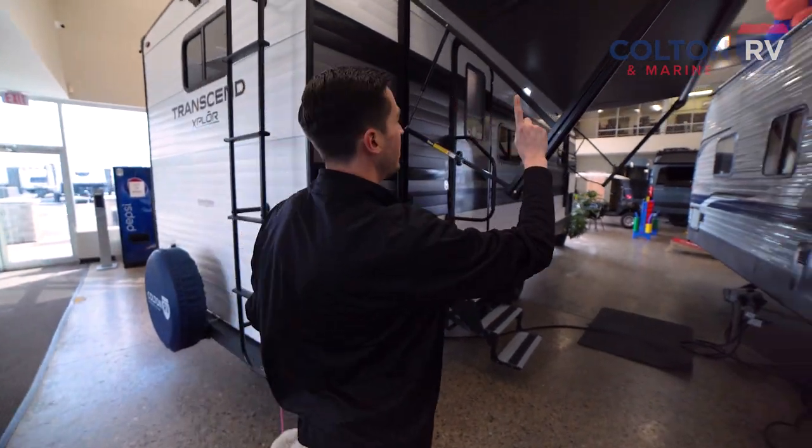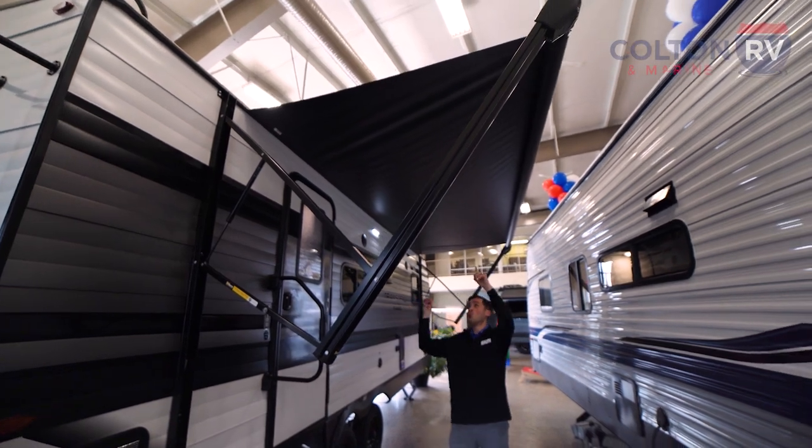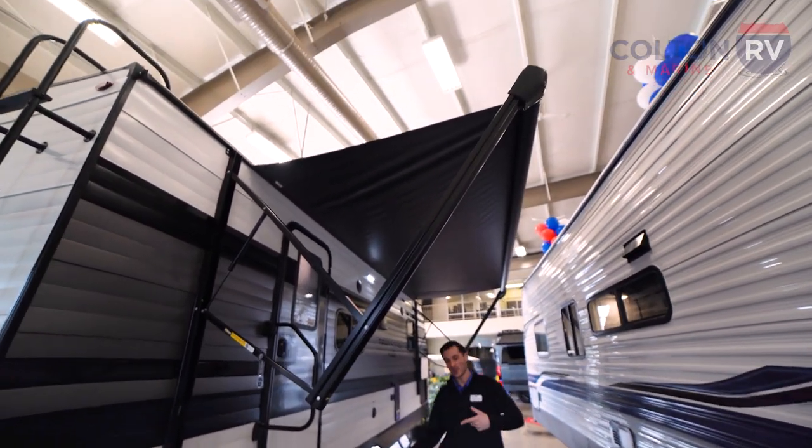Before we go in, look at the size of this awning. This awning runs almost the whole width of the front of our trailer. Now let's go in.